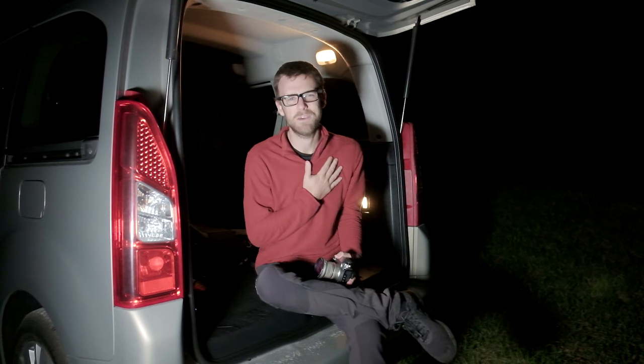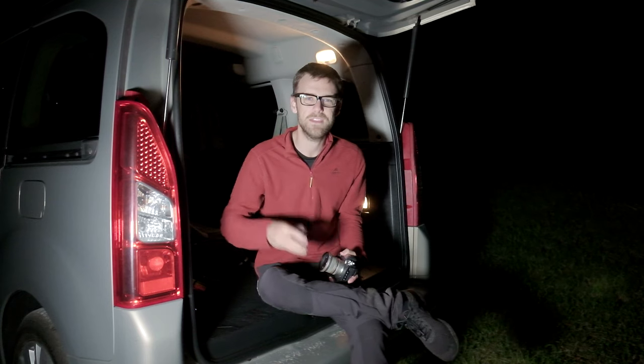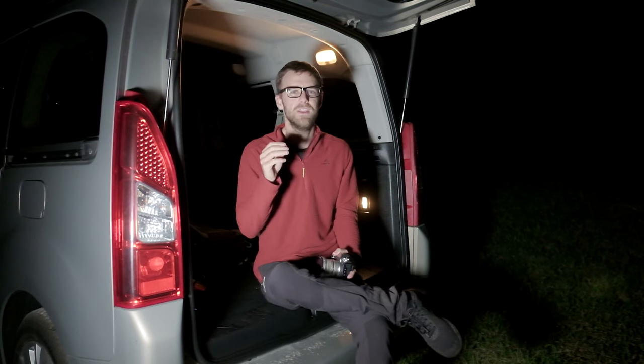G'day, ladies and gentlemen. Do you love night sky photography just as much as I do? Well, if you do, I think this little filter is going to help you out and give you that extra little 10% in your night sky photography images that you need.